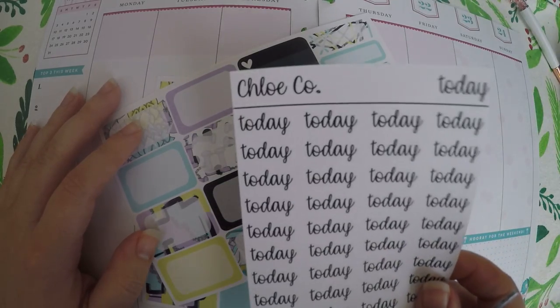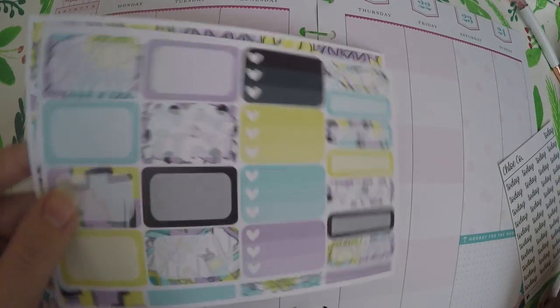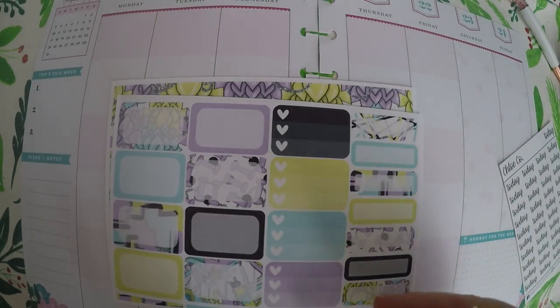I've got these Today stickers from Chloe Co. I've got these two sticker sheets from Brandy's Shop, and then I've also got these date covers from Bodacious Prince, and we're just going to kind of throw it together.